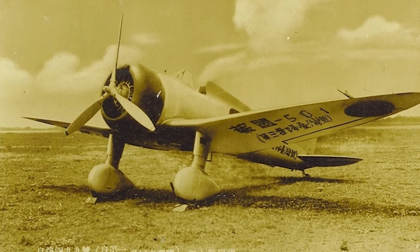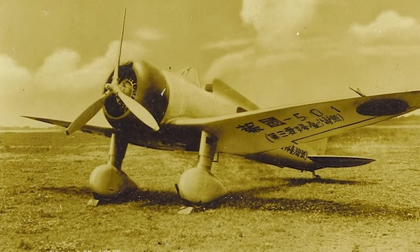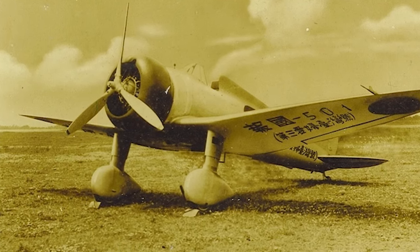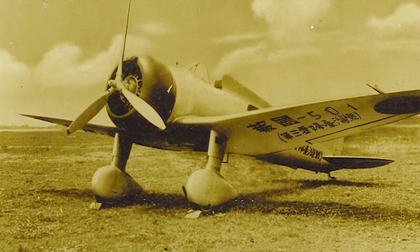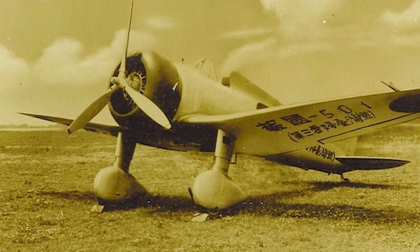The Mitsubishi A5M, also known by the Allies as the Claude, was a groundbreaking aircraft developed in the early 1930s. It was the first monoplane fighter used by the Imperial Japanese Navy, and played a significant role in Japan's air power during the early stages of World War II.